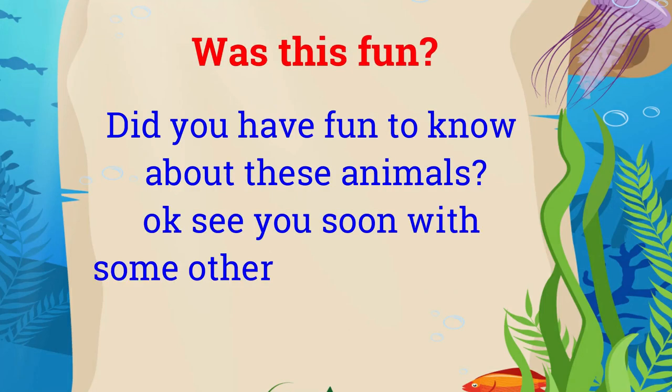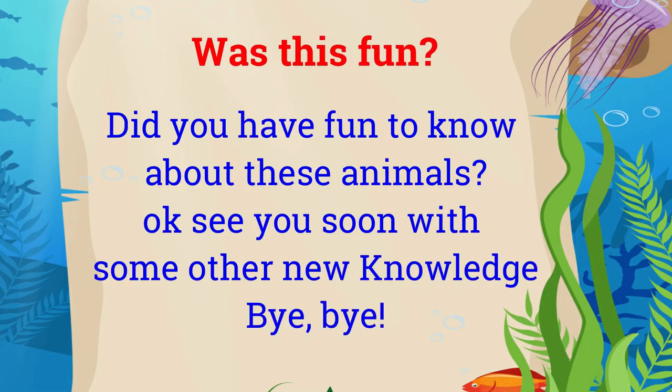Was this fun? Did you have fun learning about these animals? Okay, see you soon with some other new knowledge. Bye-bye!